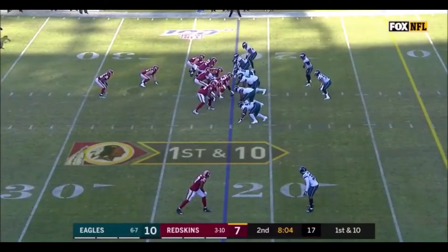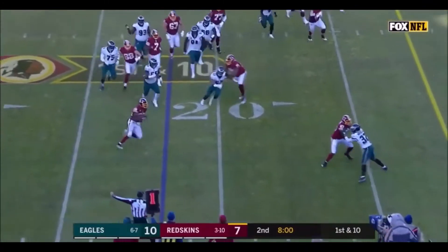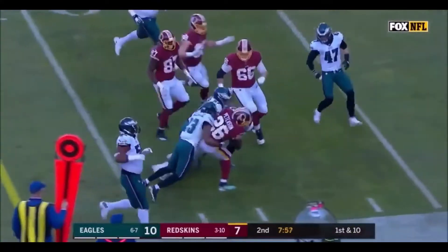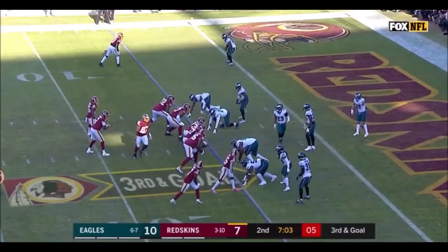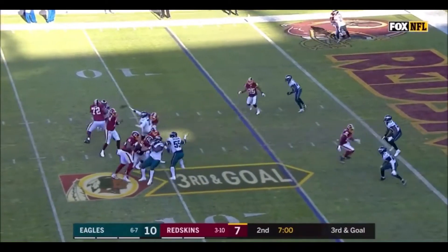It's an automatic first down outside the 20, and there's that option they'd come back to — and it's just Peterson, and he's inside the 10, and has not scored a touchdown since the first week of last season. Hard to believe.